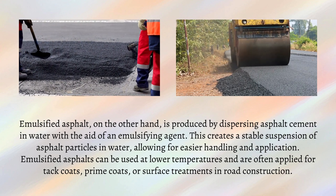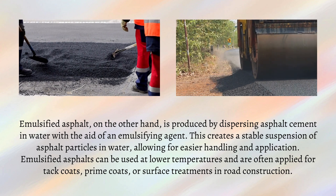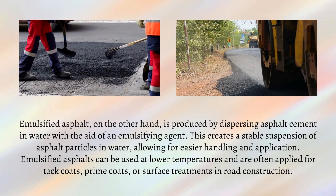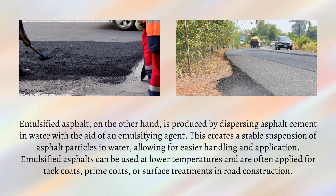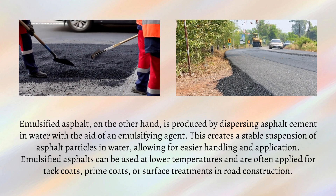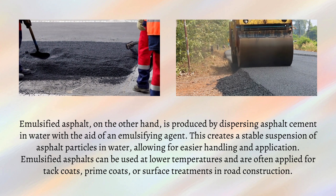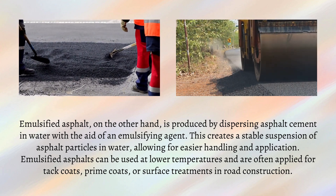Emulsified asphalt, on the other hand, is produced by dispersing asphalt cement in water with the aid of an emulsifying agent. This creates a stable suspension of asphalt particles in water, allowing for easier handling and application. Emulsified asphalt can be used at lower temperatures and are often applied for tack coats, prime coats, or surface treatments in road construction.